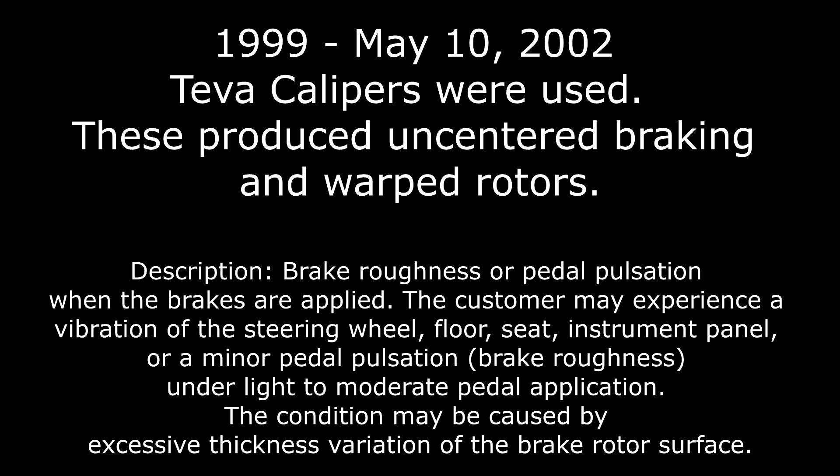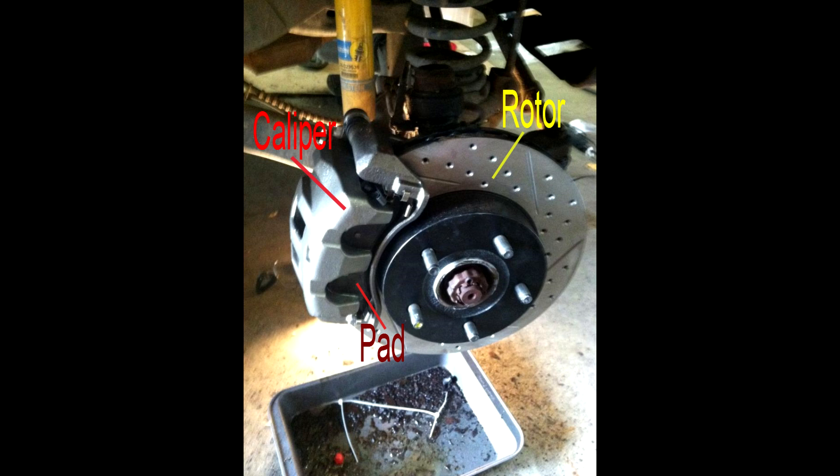Over time they would wear the brake pads unevenly, which would then lead to uneven wearing on the rotor itself. And once the rotors warped, that's when you get the brake pulsations and the vibrations.